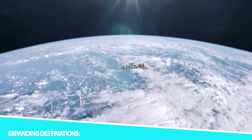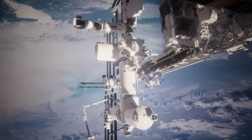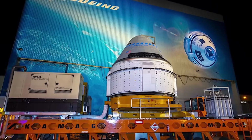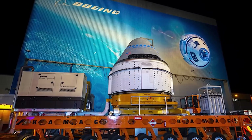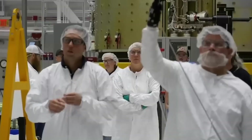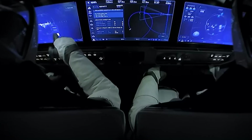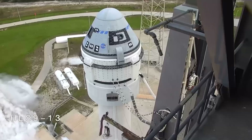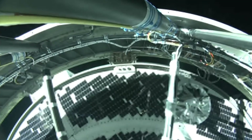While the primary focus of the Starliner program has been on missions to the ISS, the spacecraft's capabilities open the door to a broader range of potential destinations. These may include future missions to lunar orbit, space stations in cislunar space, or even missions to other celestial bodies such as asteroids or Mars. NASA's CST-100 Starliner represents a remarkable chapter in the history of human spaceflight, showcasing the potential of collaboration between government agencies and commercial entities in advancing space exploration and serving as a symbol of innovation and the enduring human spirit.